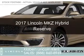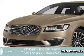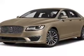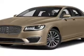This is a new 2017 Lincoln MKZ Hybrid. It's powered by front-wheel drive, a 2-liter, 4-cylinder engine, and a continuously variable transmission.